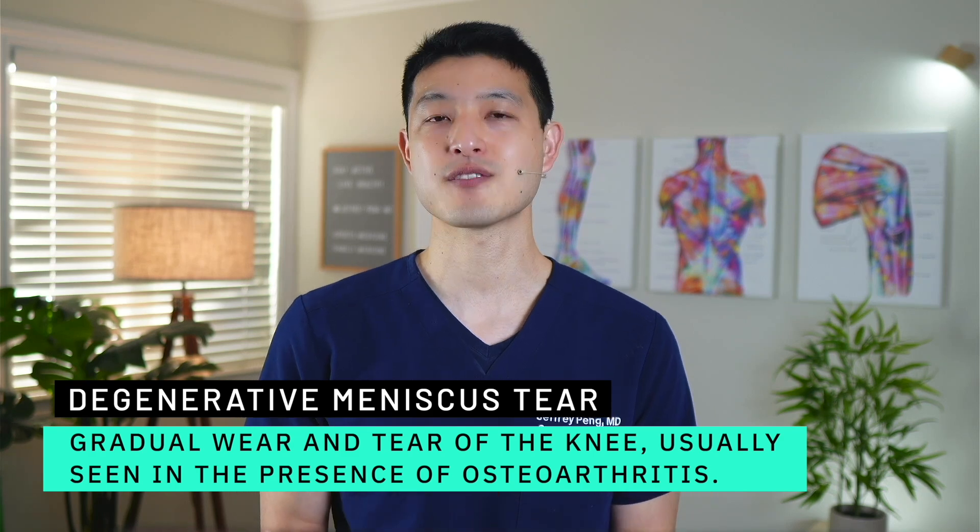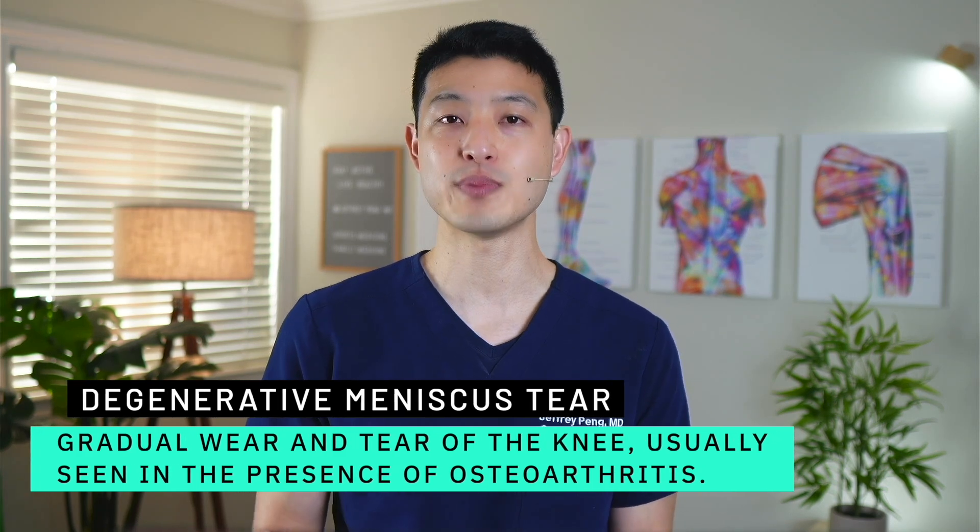I even consider traumatic tears in a knee with arthritis to be degenerative. The reason we don't recommend repair for a degenerative meniscus tear is because the re-tear rate and failure rates are incredibly high, and this is a direct result of arthritis. An arthritic knee is like sandpaper — the arthritis will put constant wear and pressure on the repair site, leading to incredibly high re-tear rates that can put you in a worse position than where you first started.